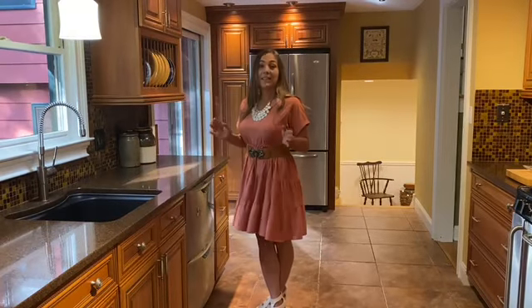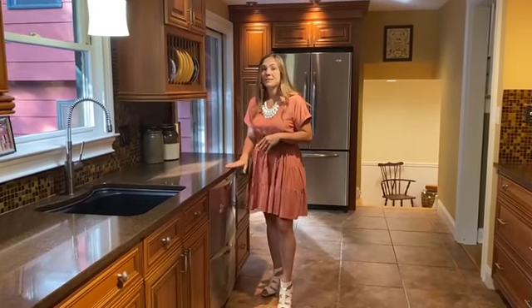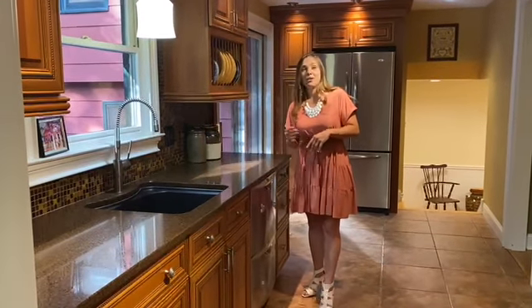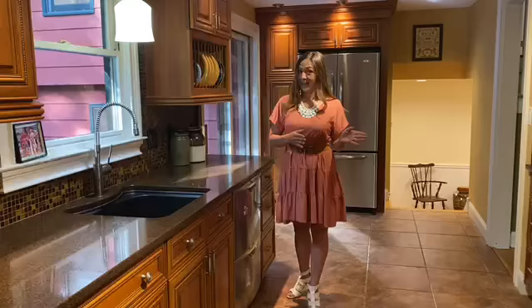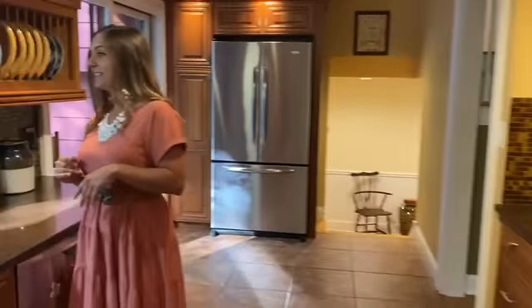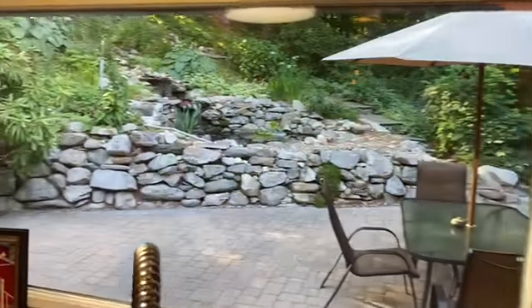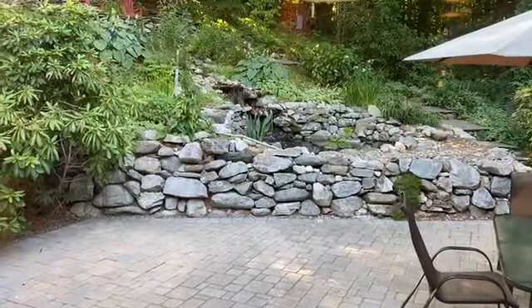This updated kitchen is complete with gorgeous cabinetry, granite countertops, tile backsplash, and stainless steel appliances. Come here, I've got something to show you out this window — a special little treat. Check out that beautiful waterfall. We're going to go out there later and have a look.